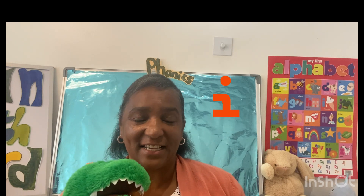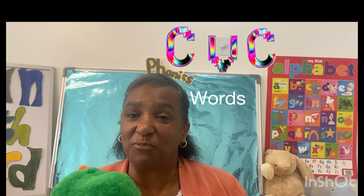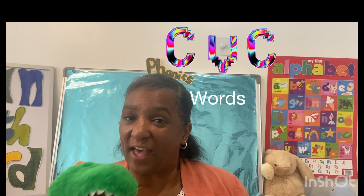Hello children, say hello Dinah! Today we are going to learn words with the letter I. Remember, these are CVC words. And remember the vowels — do you remember the vowels? The vowels are A, E, I, O, U, and today we are going to learn words with the letter I.